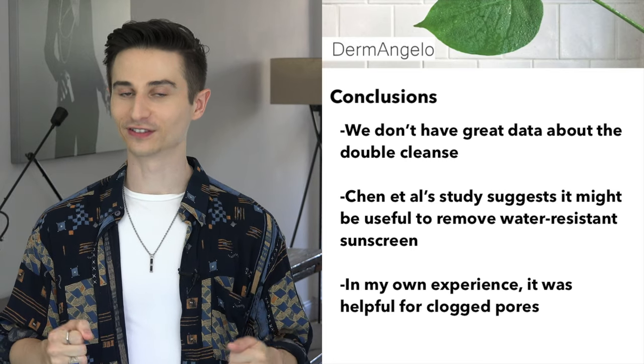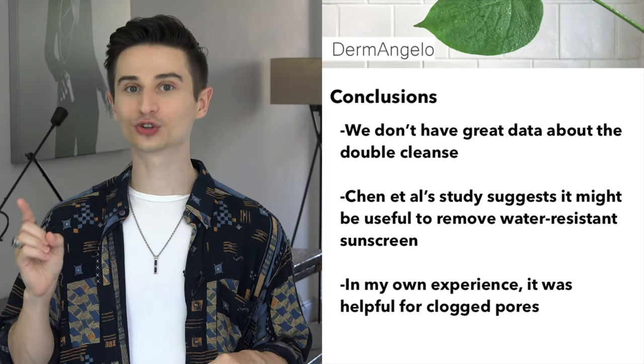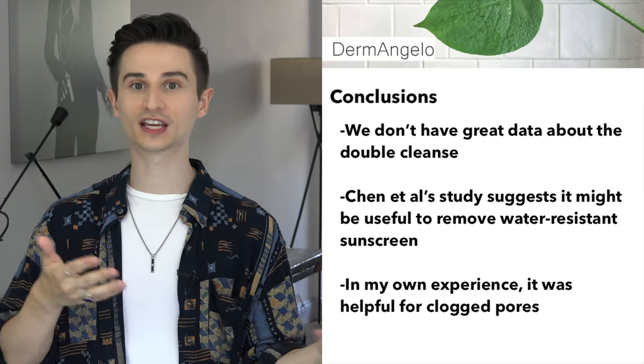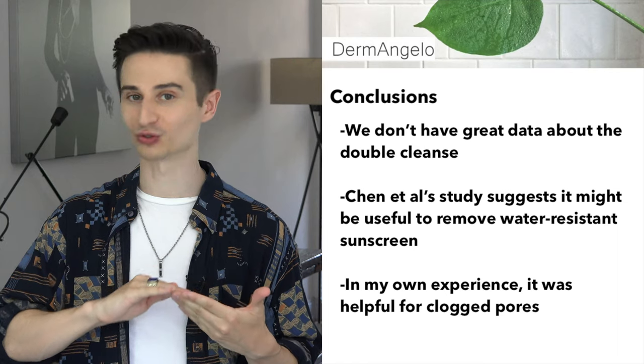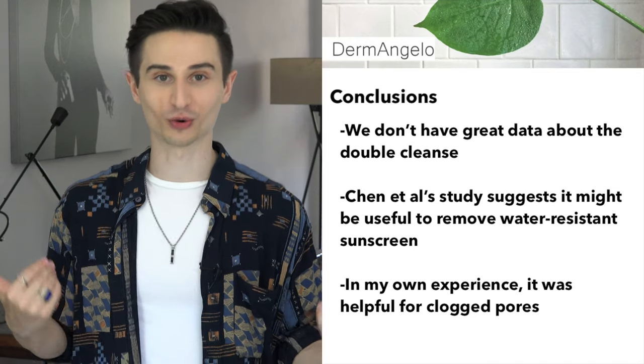In conclusion, there is no great data about the double cleansing method. The one study that did look at oil-based cleansing versus water-based cleansing for the removal of sunscreens seems to indicate that it might be better for removing water-resistant sunscreen, but we really can't extrapolate those results too far. It might even be something to try for clogged pores based on my own anecdotal experience. My personal take: if you are a makeup wearer or somebody who uses water-resistant products on a daily basis, the double cleanse might be for you. And even if those don't apply to you, double cleansing doesn't seem to be harmful in any way, so you could still try it out.